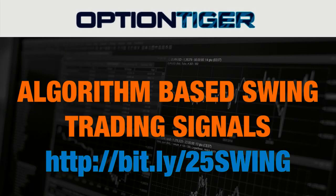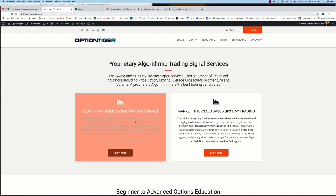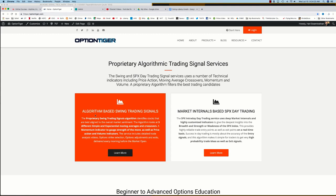If you want to join the Swing Trading Signals Program, you can go to this bit.ly link — bit.ly/25swing — to get a 25% discount on the monthly plan. You can also come to the OptionTiger website at optiontiger.com, and on the homepage itself you'll see the algorithm-based Swing Trading Signals service.